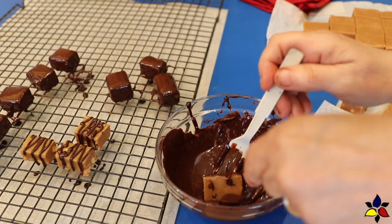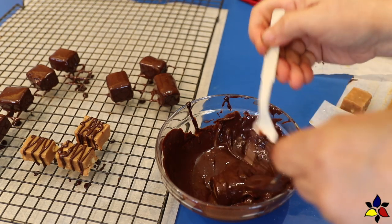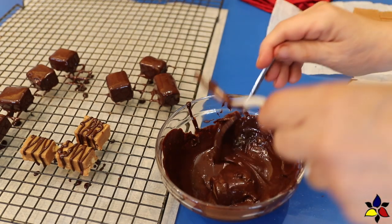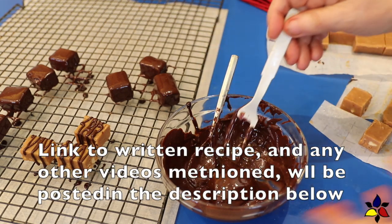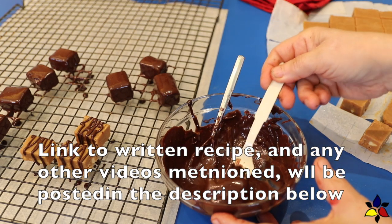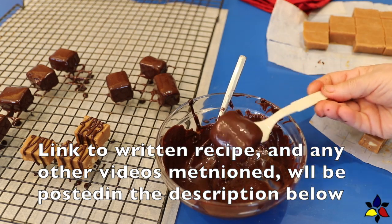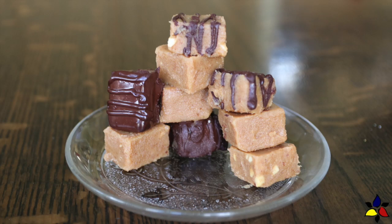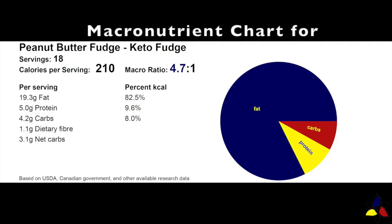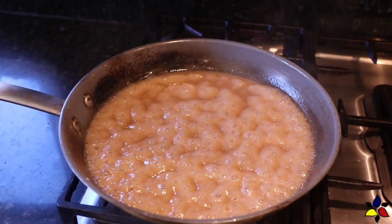I always mention this at the end, but I think I'll mention it now. A reminder that the link for the printable peanut butter fudge recipe with all the ingredients will be available in the description below, where you will also find the links for all the videos I will mention throughout this video. The macronutrient ratio for the peanut butter fudge is 4.7 to 1, with 4.2 grams of total carbs, 1.1 gram of dietary fiber, resulting in 2.1 grams of net carbs per cube of fudge.